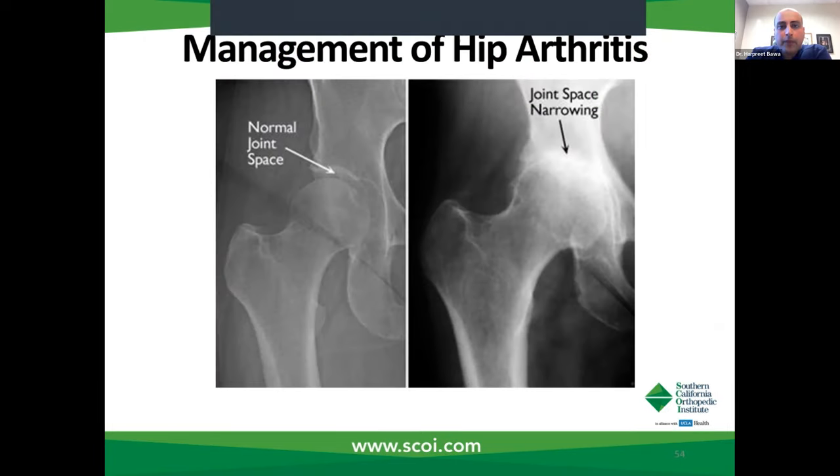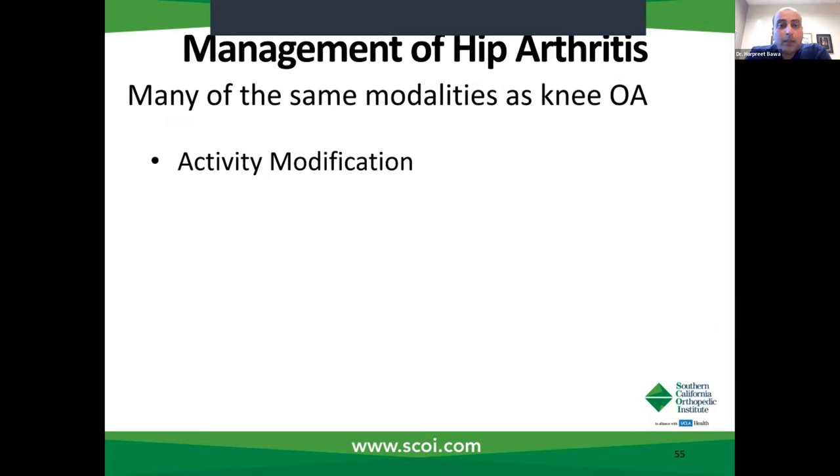Hip arthritis is a big issue. It's not as prevalent as knee osteoarthritis, but still quite debilitating. Patients who develop arthritic change in their hip lose their joint space and develop bone-on-bone deformity. They have significant pain, typically in the groin, and limited range of motion. They'll say they have difficulties with putting on their shoes or socks. Many of the same treatment modalities for management of hip arthritis include activity modification.